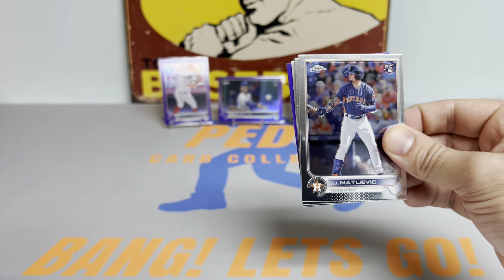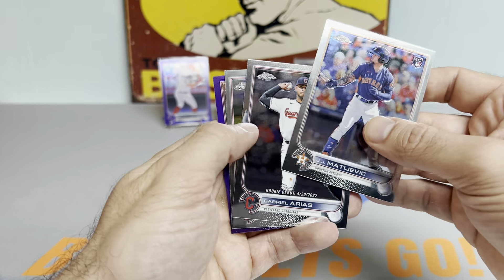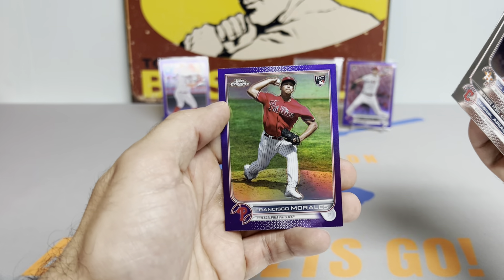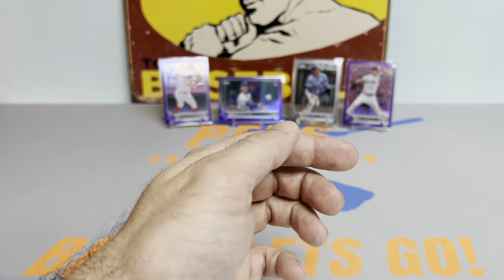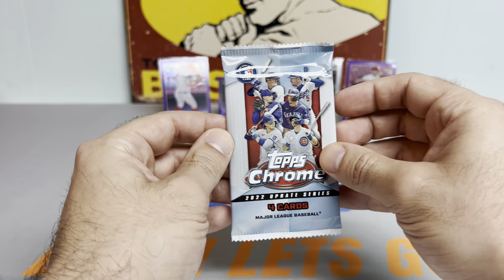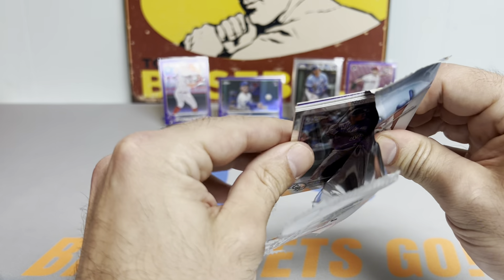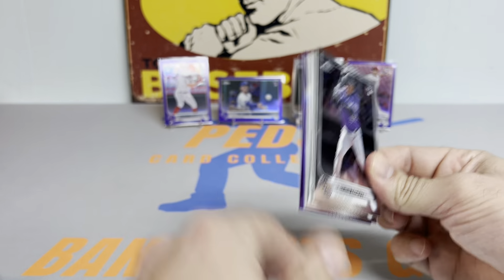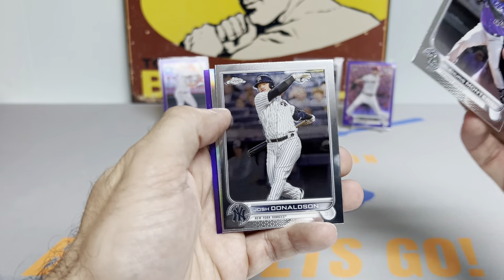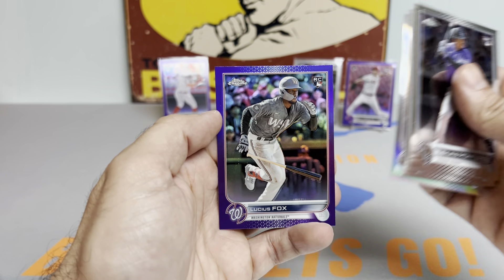I'm going to try to hit up a card show this week — haven't been to one in a little while. It's a new one I've never been to before. Another rookie of Francisco Morales. Last pack of the first half of the box — after this pack, let's just reveal the refractor, I'm not going to wait until the very end. We got Elieser Hernandez, Josh Donaldson, Wilson Contreras, and another rookie Lucius Fox.